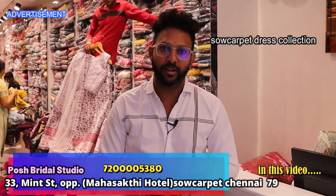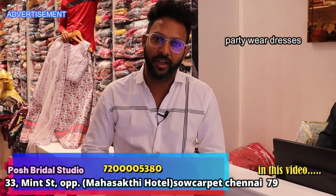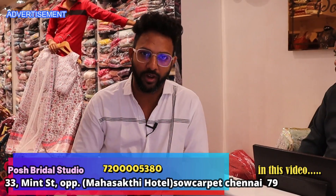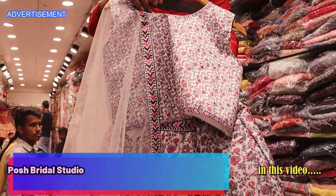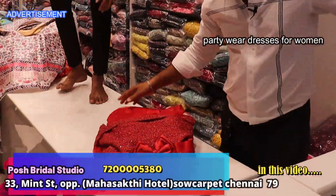If you look at any of these products, you should purchase one of the readymatch dresses. If you purchase anything on the readymatch dress, you should get one gown free. Whatever the five pieces you purchase, the gown is free. The wedding item is free.